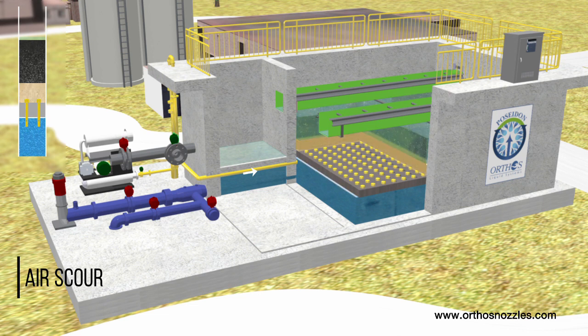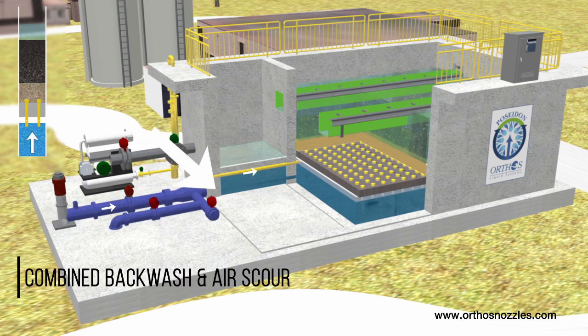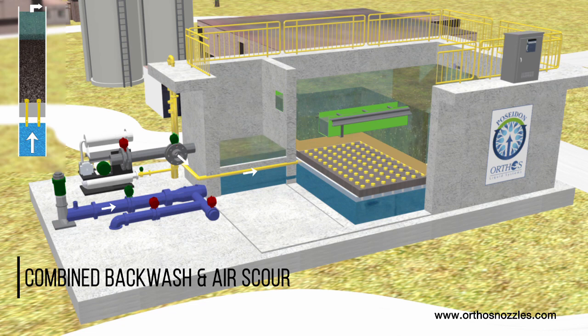Air builds evenly downward until reaching a specifically located and sized air metering hole on the nozzle tailpipe. Air is precisely metered into all nozzles simultaneously. For combined air-water cleaning, backwash water is then pumped into the plenum at a low subfluidization rate.